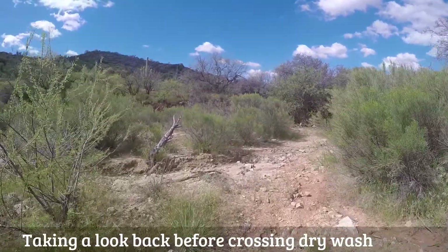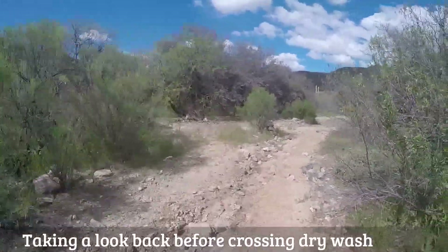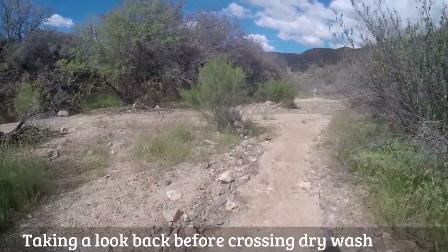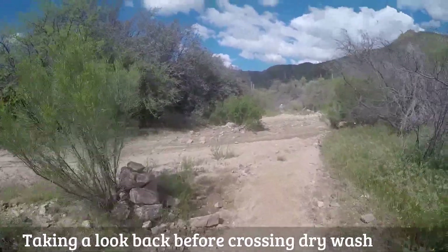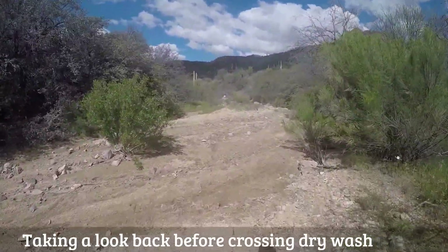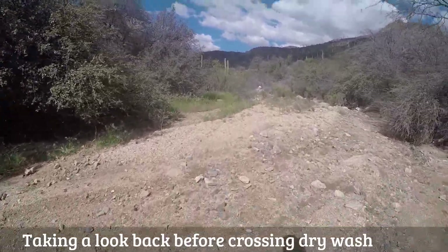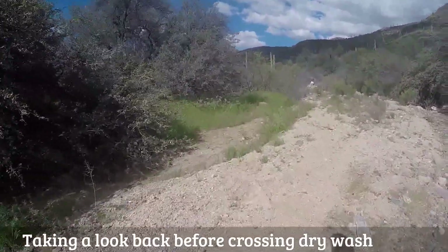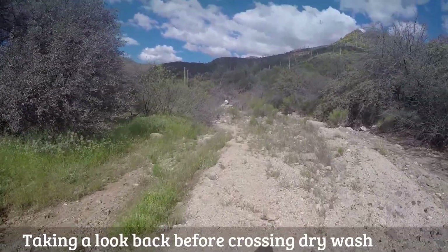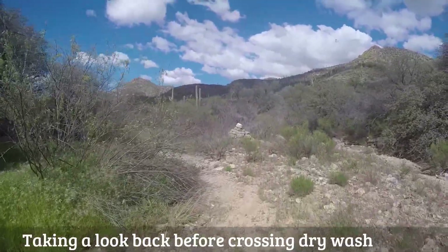I'm going to need to cross this seemingly dry creek bed right now. There's plenty of cairns to mark the way — I appreciate the workers who did that. It's easy to follow right now. We'll see how it ends up later on.